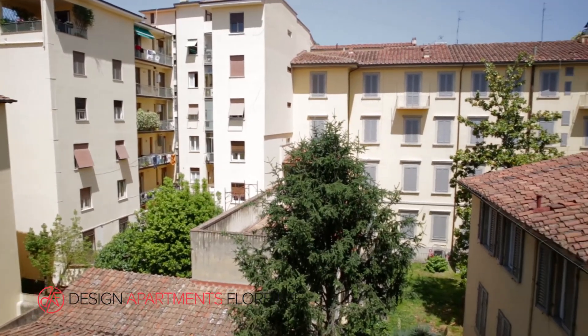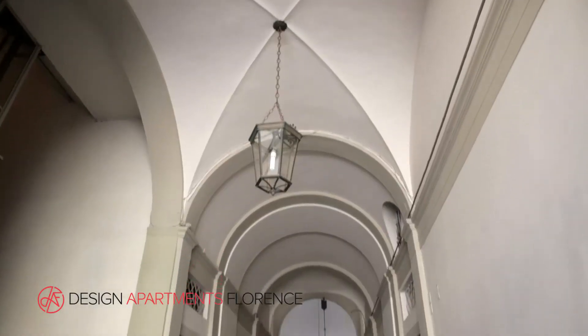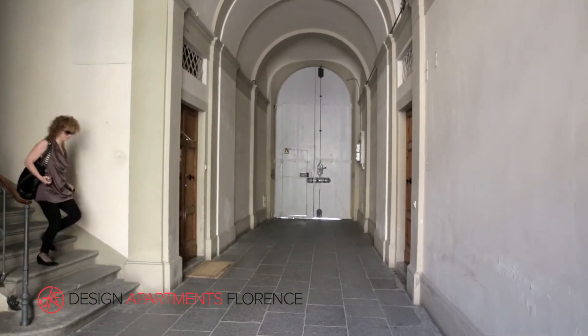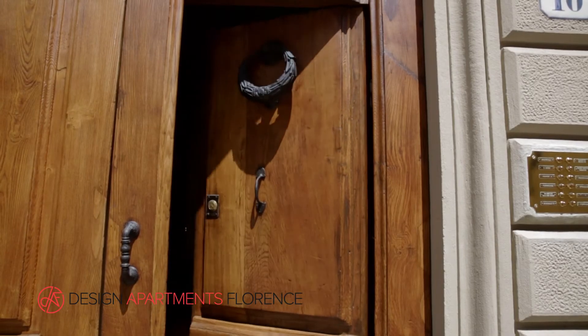This apartment is on the second floor of an old palazzo and served by a lift to help with any heavy luggage. It takes just 10 minutes to the Duomo. Here is a quiet and relaxing place to spend your holidays in Florence.